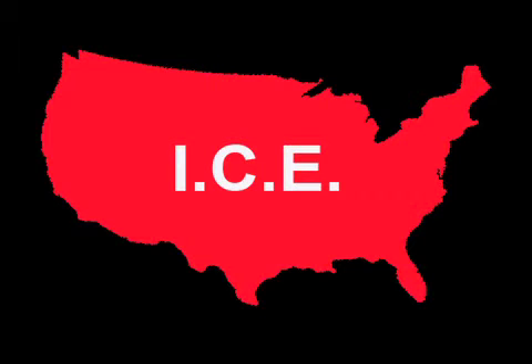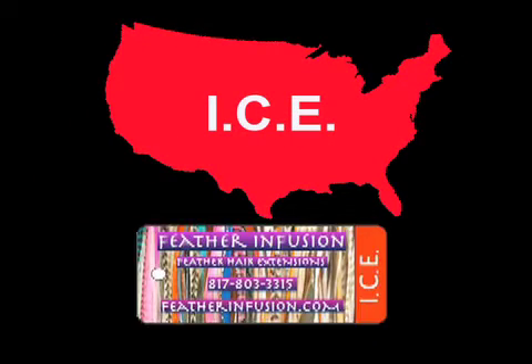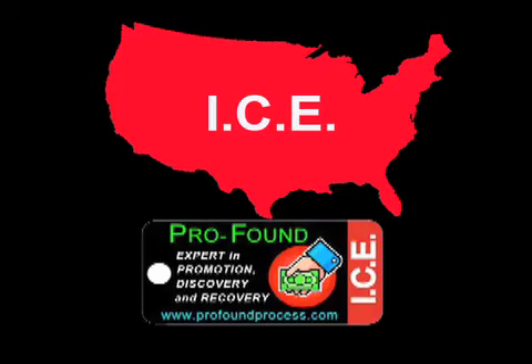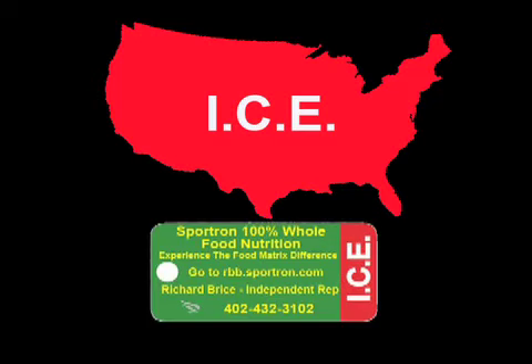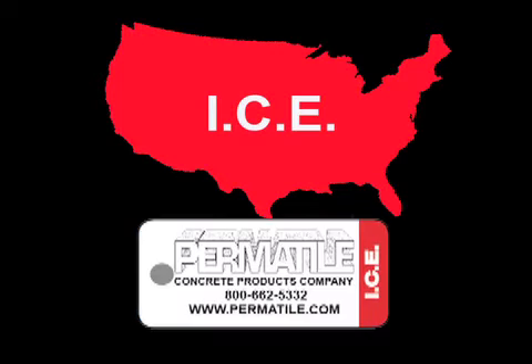So how can this incredible protection system help your business? In order to quickly spread ICE key tag protection across the country, we have partnered with businesses to sponsor the distribution of these tags in their community or wherever they do business. By teaming up with ICE key tags, your business receives some incredible benefits.